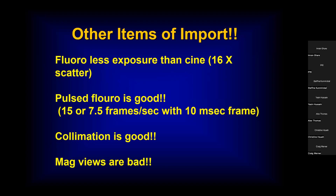Fluoro gives you less exposure than CINE, so try to limit your CINE runs. We always use pulse fluoro now — usually a 10-millisecond frame. You can decrease the frame rate, but there's a tradeoff: your eyes tend to dislike viewing at a particularly slow frame rate, so usually we keep it around 15 frames per second. If you get too slow, you tend to lose the ability to put things together visually. You certainly want to cut the size of the beam to focus only on what you want to look at, and try to avoid extremely magnified views — the patient and operator both get higher dosing with a magnified view.